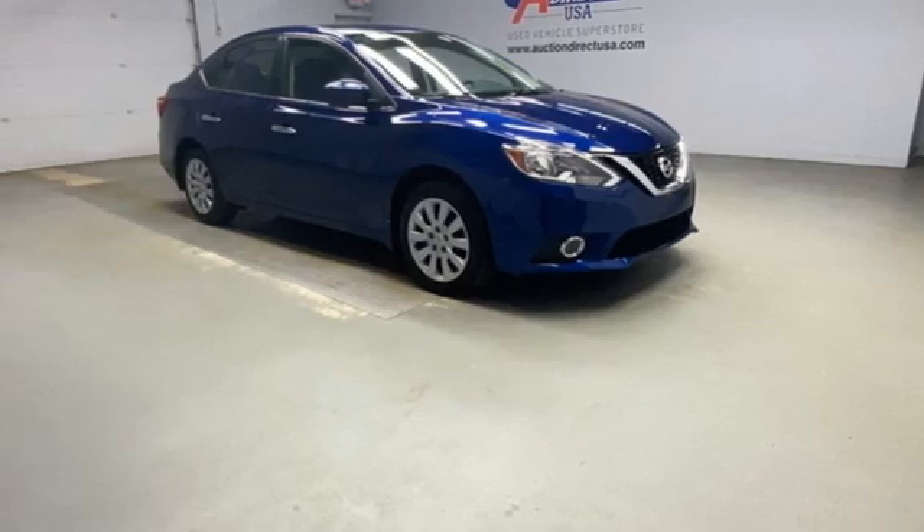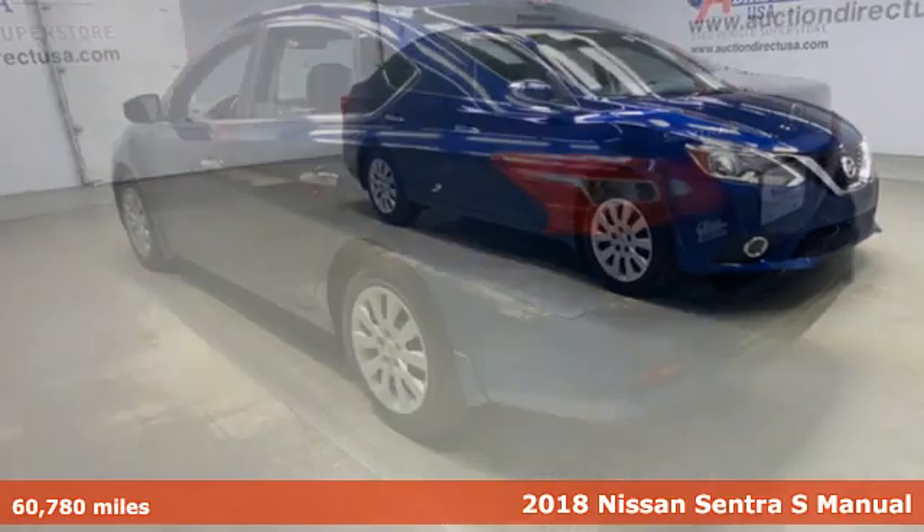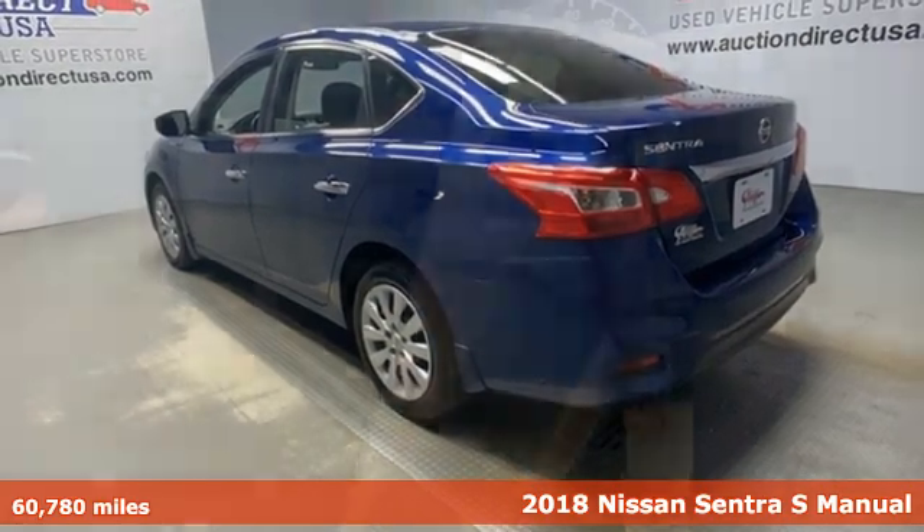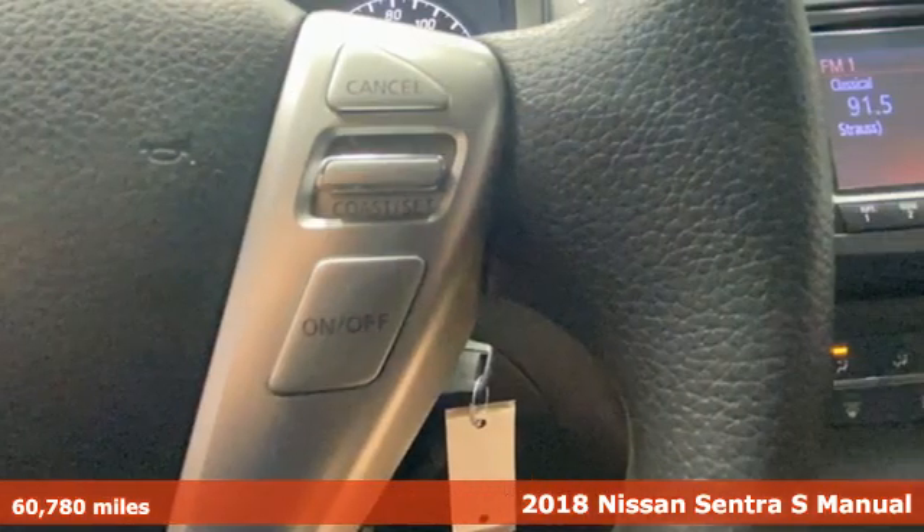It's a 2018 Nissan Sentra. Nissan excites the senses, so you can enjoy the journey. It comes with great features you'll love.